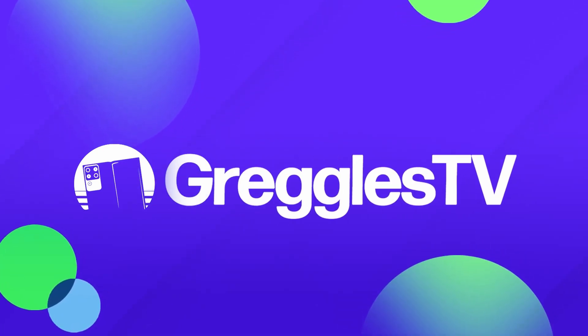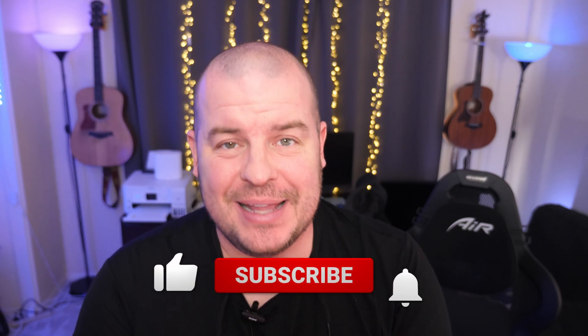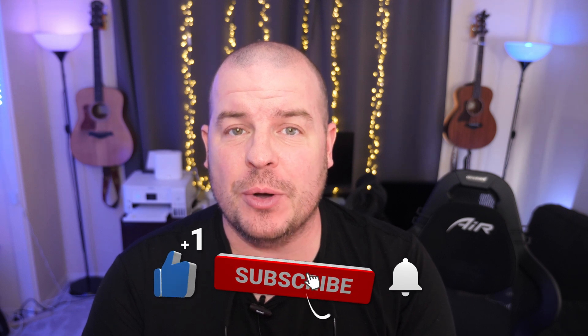What is going on guys? Welcome to Greggles TV Daily, your source for daily tech news. Make sure you subscribe so you know what's going on in the world of tech. Hope you're having a fantastic day. We've got one big news story for you, so let's dive right in.